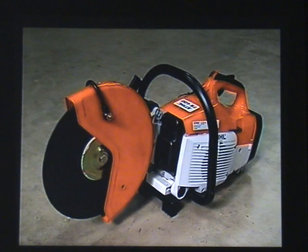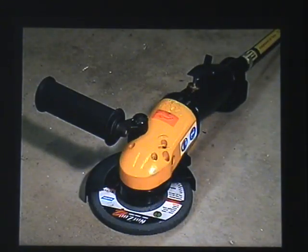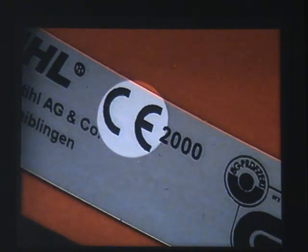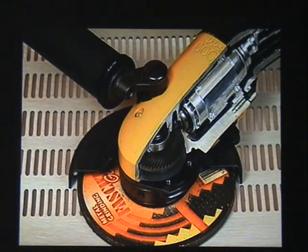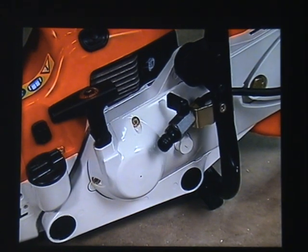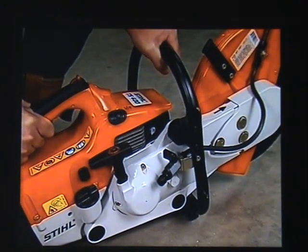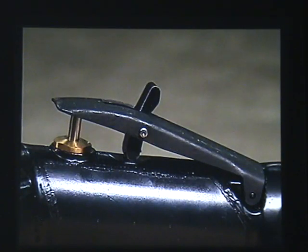Portable abrasive wheel machines can be driven by petrol, electricity or compressed air. All new machines should carry this mark. Machine design is improving, increasing efficiency and reducing vibration levels. This pneumatic machine is very powerful for its size and has an auto-balancing hub. The anti-vibration system on this petrol-driven machine reduces the transmission of vibration to the operator's hands. By law, all machines must be fitted with an on-off switch — never override it.